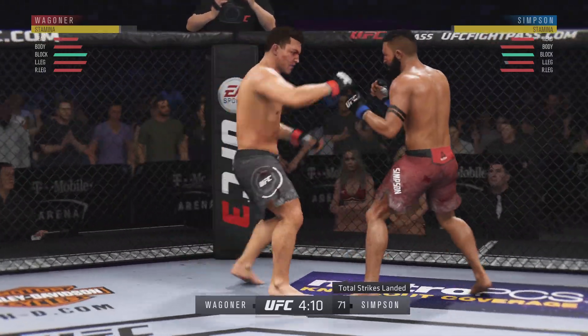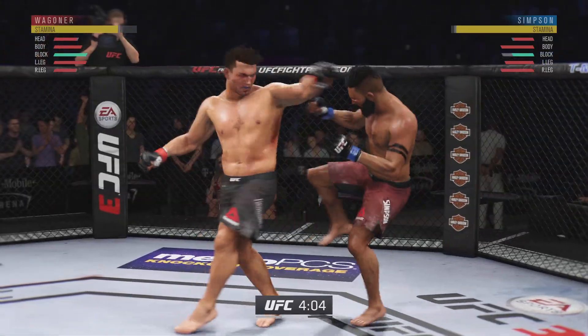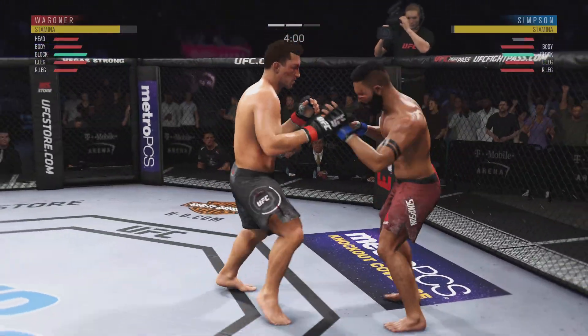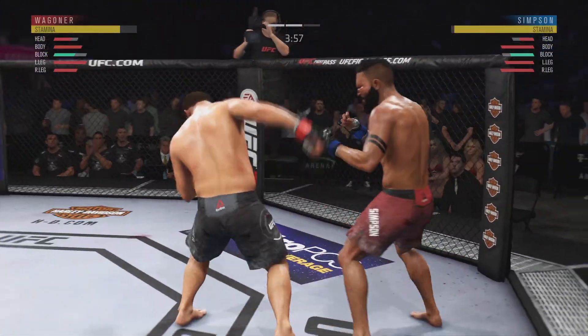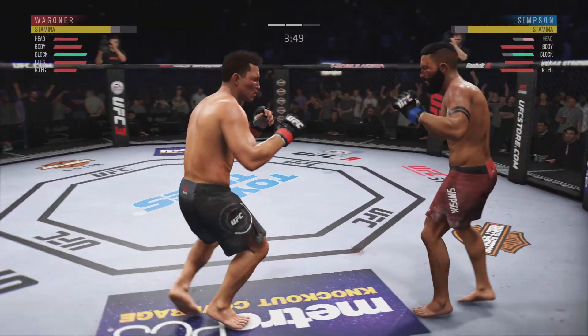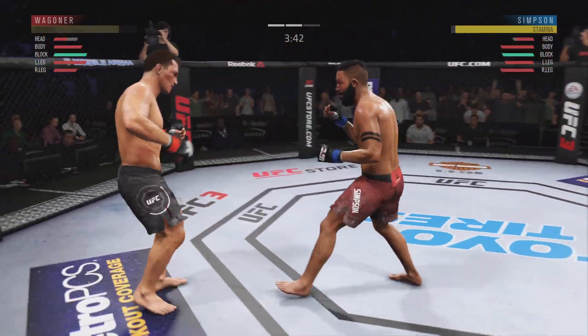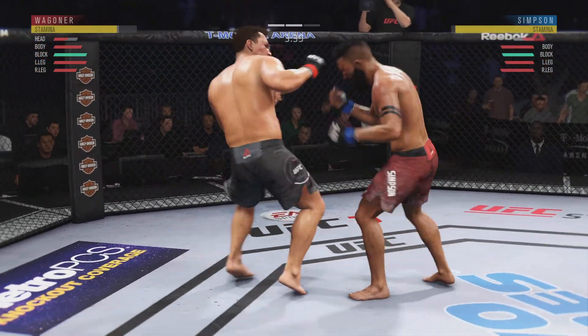Very nice. He continues to leave that head open, Joe — his opponent's gotta be salivating at this point in time. That jab has been there all night. You gotta get that head off the center line. Oh! Big knee — he's hurt! Can he hang on? Has his chin been tested early?